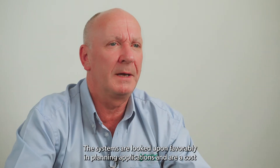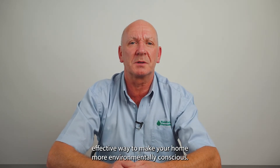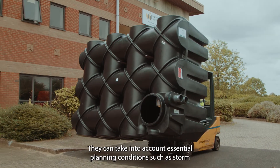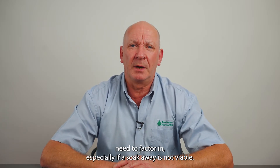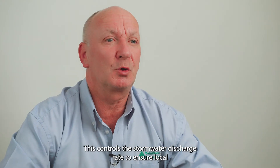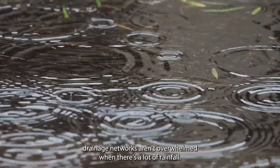The systems are looked upon favourably in planning applications and are a cost effective way to make your home more environmentally conscious. Our systems are very clever — they can take into account essential planning conditions such as storm attenuation, which is something the majority of new builds need to factor in, especially if a soak away is not viable. This controls the storm water discharge rate to ensure local drainage networks aren't overwhelmed when there's a lot of rainfall.